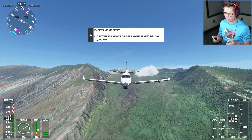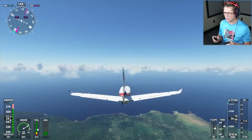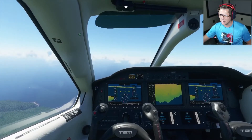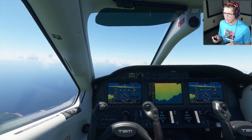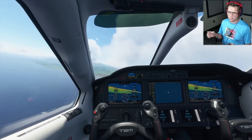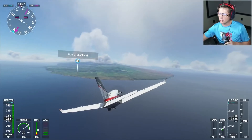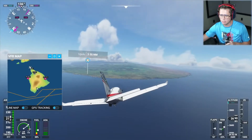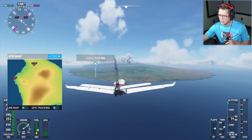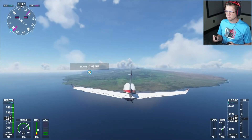I wouldn't say it was anything super special to write home about — this second part of the island. But that's all right. We're going to keep on pushing forward. We've got the big island in our sights — the biggest island in Hawaii, also one of the least densely populated. Let's go check it out. This is looking like a big flat boy — it does look pretty wide and expansive. If we take a look at our VFR map, there's going to be one smaller tall portion here and then a bigger portion over there. We'll get closer and see how they look.